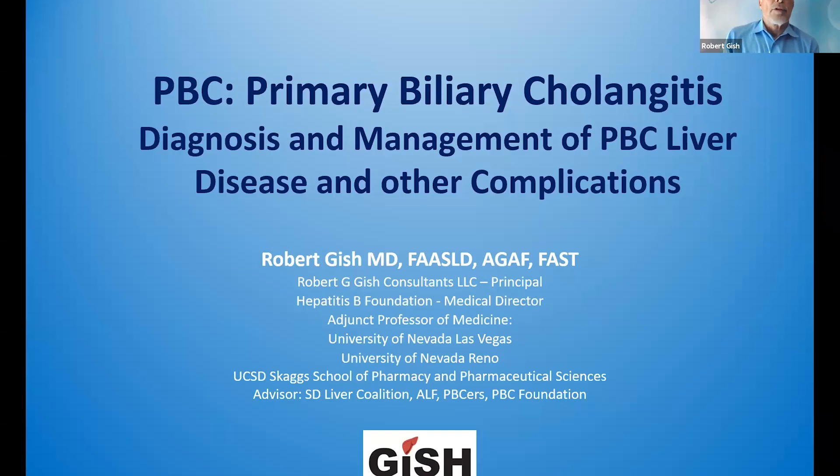Hello, this is Dr. Robert Gish. I'm presenting today on primary biliary cholangitis diagnosis and management, but specifically we're going to talk about what it means to be a responder or non-responder.